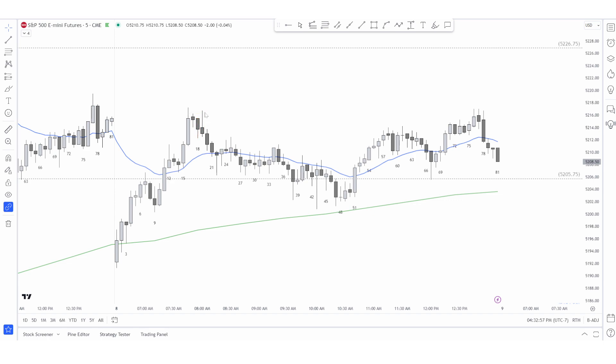Bar 18: the market makes a leg lower right here, a deep pullback letting the bulls who got on top of bar 16 out. The bulls who get out sell their longs, and bears short the recent swing highs, causing a sell-off for a couple legs lower. Bar 21: bears go into the EMA, selling above it while bulls are buying below the EMA — that's a range day, because bulls are buying low and bears are selling high.